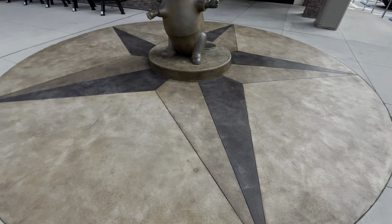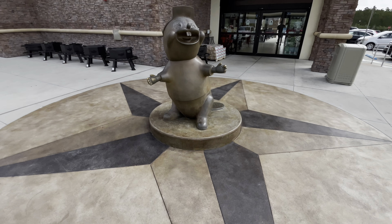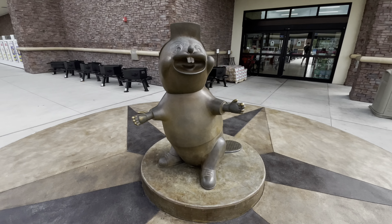Welcome back to the channel! We're at Buc-ee's here in Daytona Beach, Florida, and it's also World of the Week, so we're going to check out the crowds and see what's new. I haven't been at Buc-ee's in a while, so we'll check out some merchandise, go inside, maybe get some snacks. I'm pretty hungry, so let's go in and have some fun!